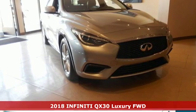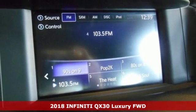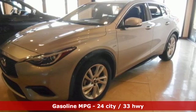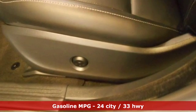Here's a certified 2018 Infiniti QX30. There's no fun in being like everybody else, so don't go for another average ride. This QX30 has a bold and strong design that looks great in the city or on a weekend adventure.